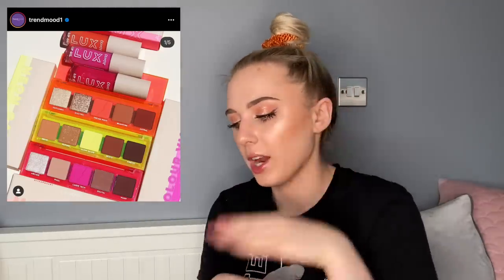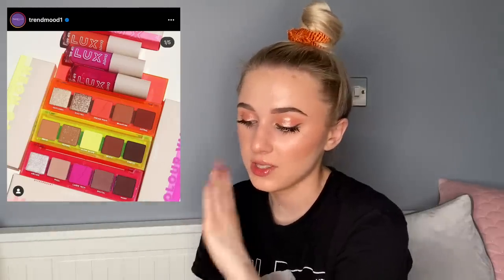ColourPop announced a neon collection, everyone got excited, then they showed the products and it was really just a pop of neon — so they changed their captions accordingly. We have pink, yellow, orange, and pink-pink-orange lip oils, which are even more sheer than a gloss, so you're not getting the actual neon impact. I watched Shea swatch them — the yellow wasn't great, and the rest basically look like browns. I'm not getting this.